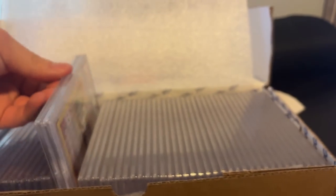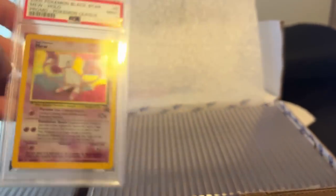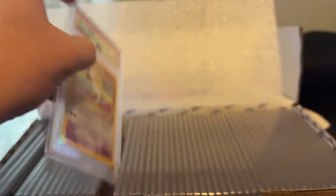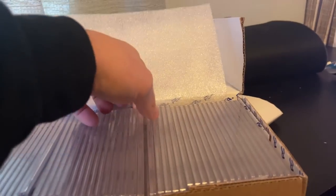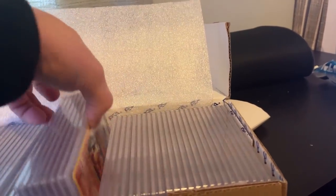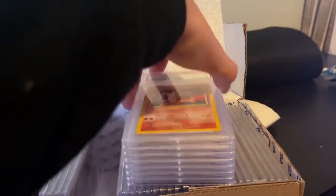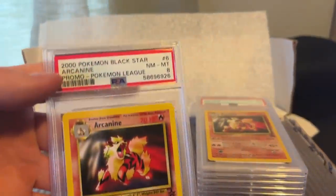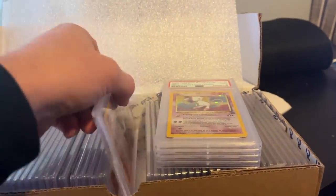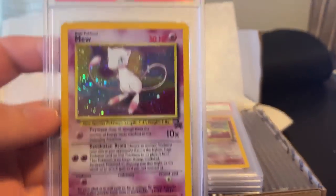I collect Pokémon cards myself and this is a beautiful mint 9 promo. We've got some really nice cards and I'm now getting involved in groups that sell Pokémon cards so I might be able to shift some of these there. As a reseller you're not just selling on one platform — you can sell on multiple platforms and multiple ways, including Facebook groups that will probably buy some of this.